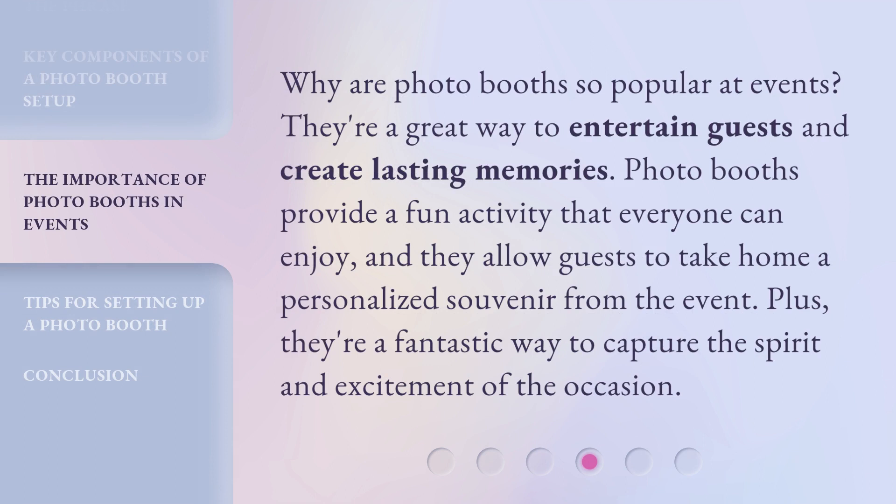Why are photo booths so popular at events? They're a great way to entertain guests and create lasting memories. Photo booths provide a fun activity that everyone can enjoy, and they allow guests to take home a personalized souvenir from the event. Plus, they're a fantastic way to capture the spirit and excitement of the occasion.